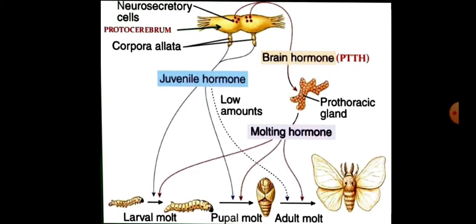In this diagram we can see the functions of different hormones. Neurosecretory cells secrete brain hormone, which controls the secretion of the prothoracic gland. The prothoracic gland secretes moulting hormone. Juvenile hormone, secreted by corpora allata, controls moulting from larvae to pupa and from pupa to larva.